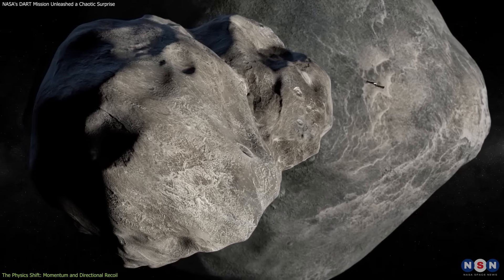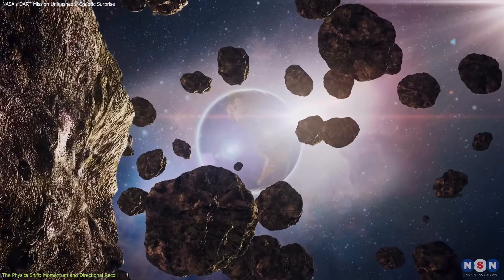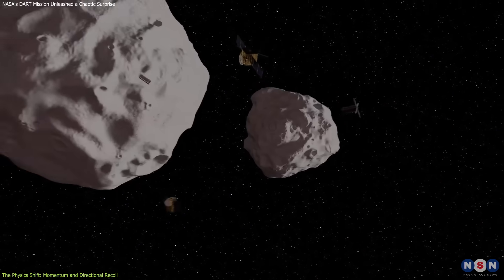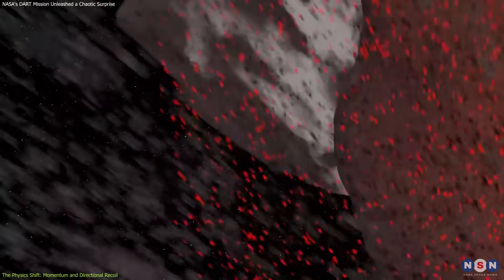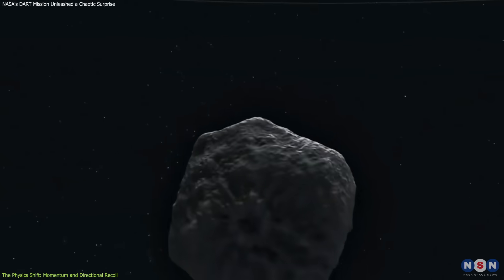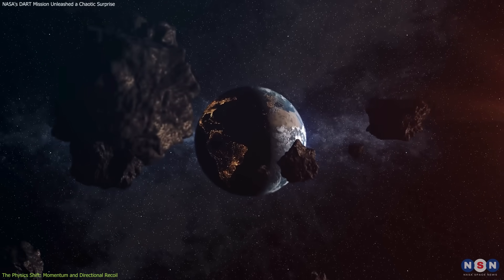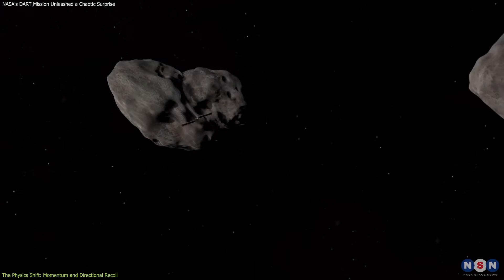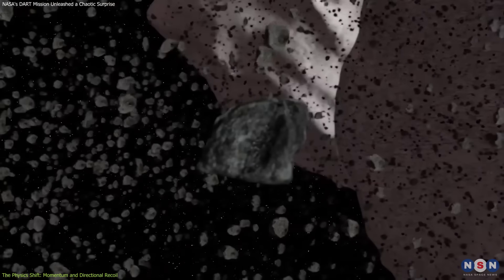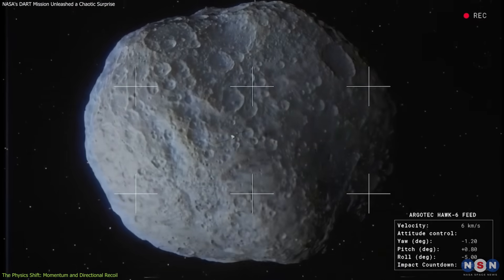It's not just about how hard we hit an object, but about where and how the asteroid reacts. In a real emergency, where a precise orbital adjustment is needed to steer an asteroid away from Earth, uncontrolled recoil in unintended directions could lead to failure. Worse, it could make the threat harder to predict, especially if the asteroid starts spinning or tumbling after impact. These insights challenge the simplicity of early planetary defense models, which assumed a clean kinetic energy transfer without complex debris dynamics. They also highlight how surface composition and structure can dramatically influence an asteroid's reaction to impact.